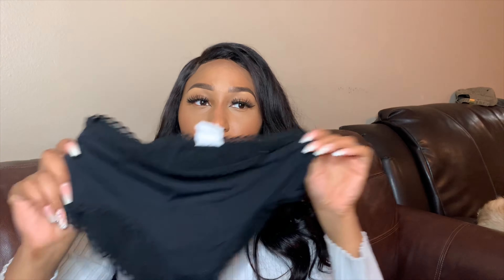They estimated that women spend over $200 on period products — pads, tampons, panty liners — and with these panties you're cutting back on all of that.